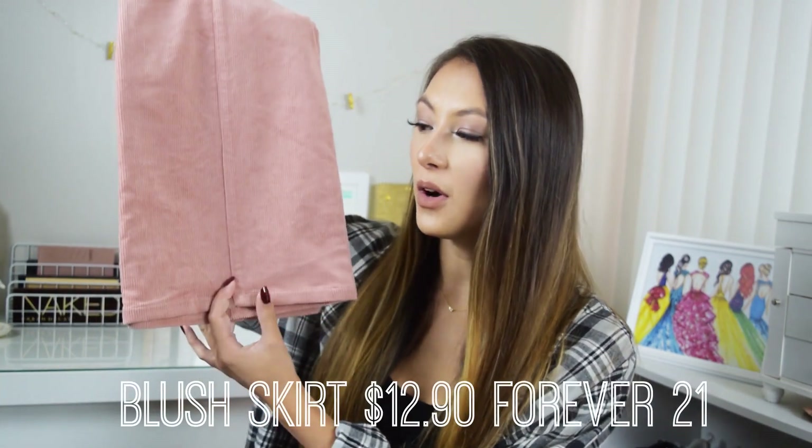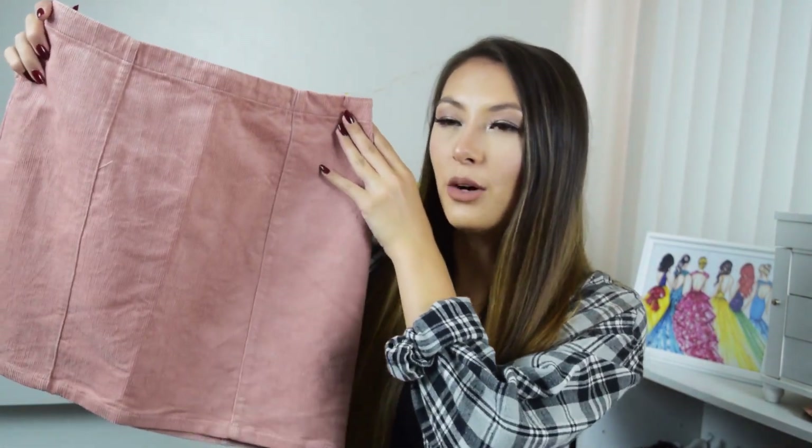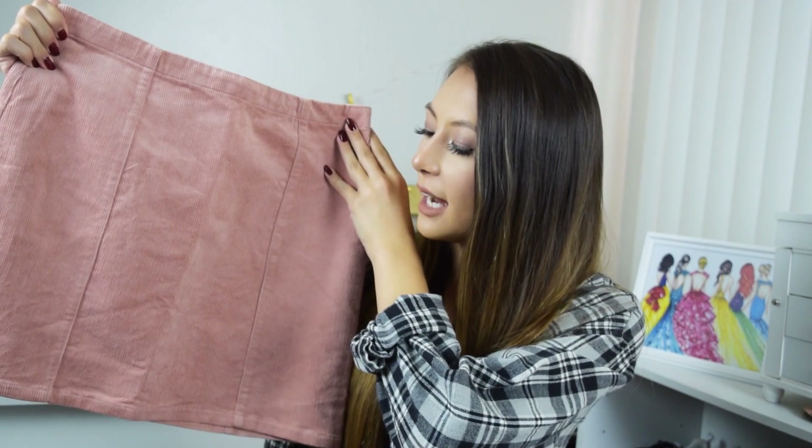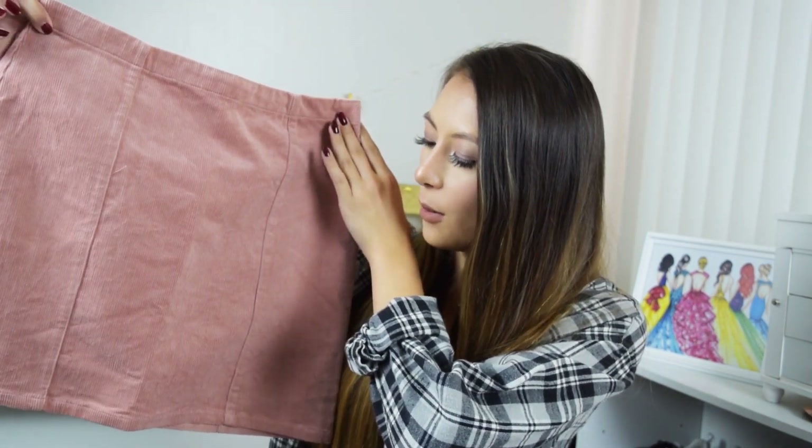Fall always brings out the suede and corduroy materials, so I jumped on the corduroy train with a corduroy blush skirt. I really like this color for fall — it's a neutral that's also very on trend right now. I think it pairs really well with tan booties. It has a mini skirt fit with a 90s feel, and overall I think it'll be a great fall piece when you want to look a little bit girly.